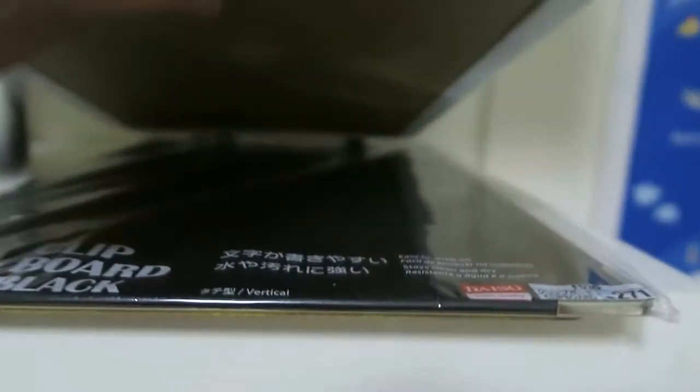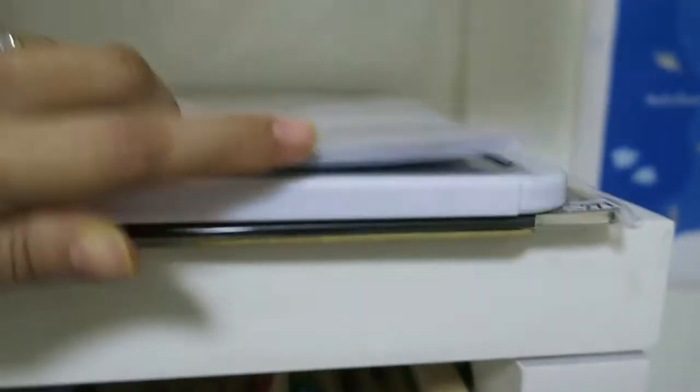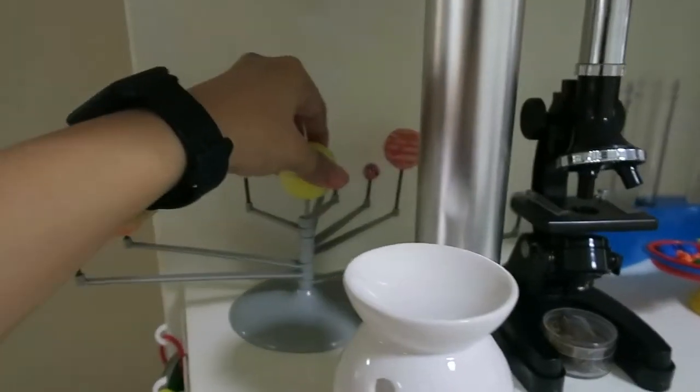On this side I have my whiteboard, my clipboard, and my blackboard that I haven't really used yet — the clipboard is still in the packaging.